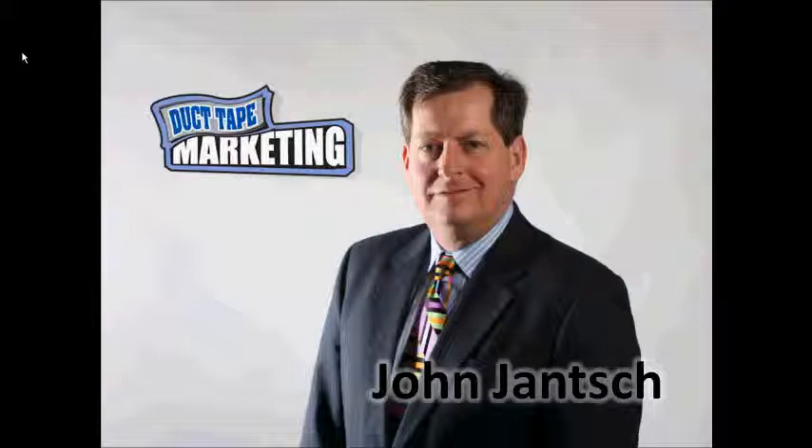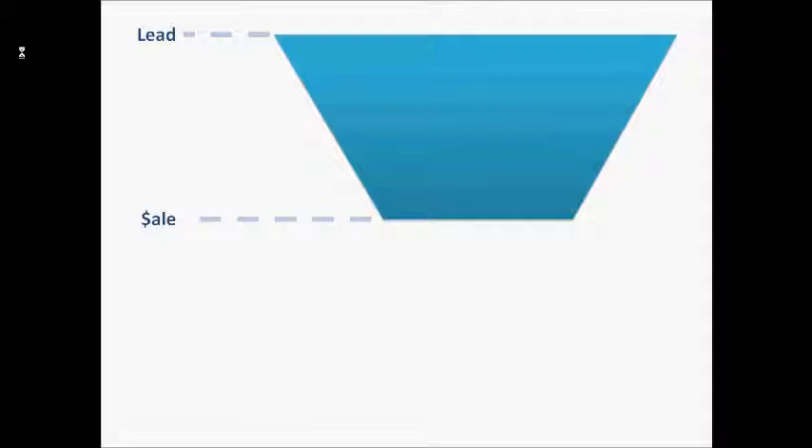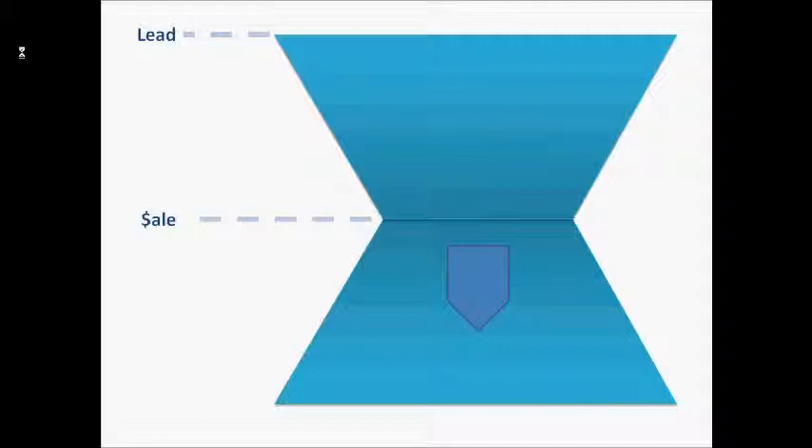Yeah, so the hourglass is really our kind of visual representation of the entire marketing process. It borrows heavily from the concept a lot of people are familiar with, the marketing funnel — the idea being that you get a whole bunch of people in the top, the big end of the funnel, and you, through some process, squeeze as many of them as you can through that tiny end. What the hourglass tries to suggest is the actual best way to fill the funnel or to generate leads or referrals is through a happy customer.